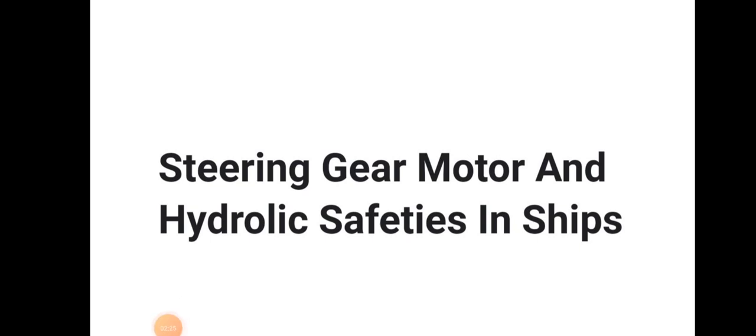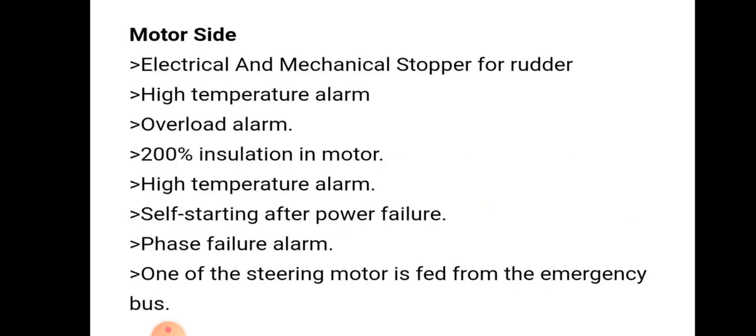Let us discuss the safety of steering gear motors on a ship. There are two types of safety: motor side safety and hydraulic side safety. Motor side safety includes electrical and mechanical stopper for the rudder, high temperature alarm, overload alarm, 200% insulation in the motor, self-starting after power failure, phase failure alarm, and one of the steering motors is supplied from the emergency bus.